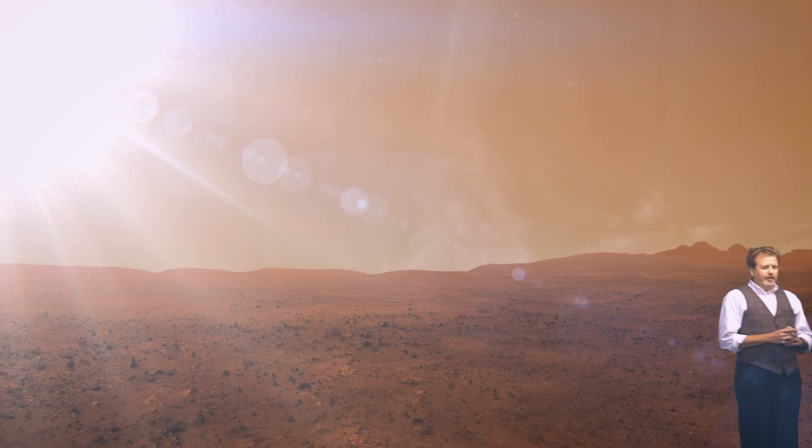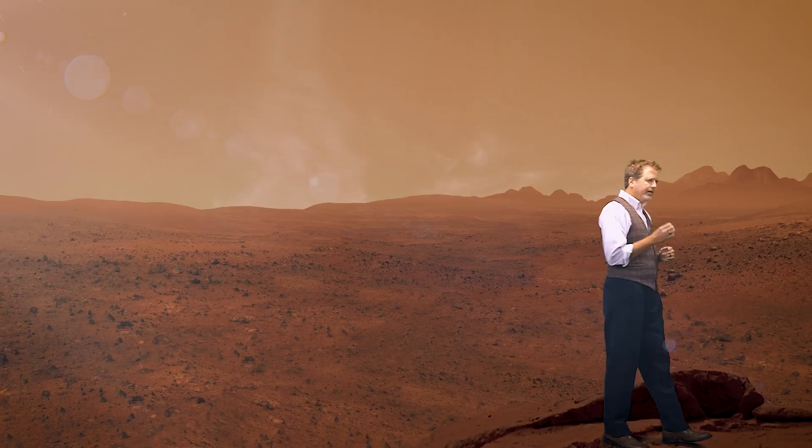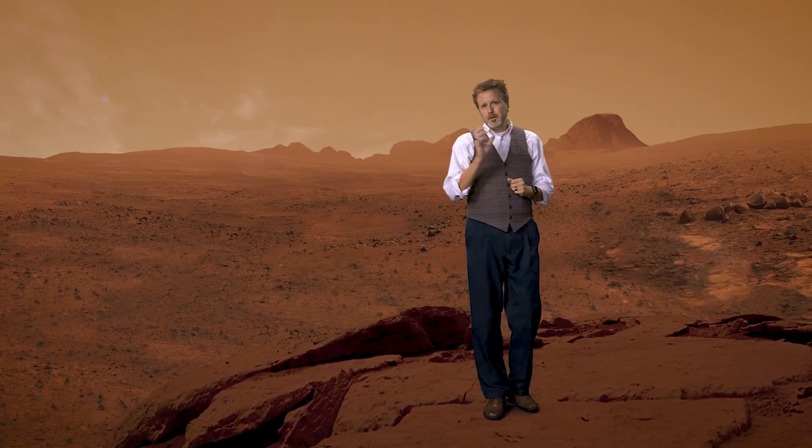The time is now. At no other time in human history have we had the technology, the know-how, and the public excitement to get humans to Mars. We're building Orion today, right now, a spacecraft like no other designed for deep space exploration.